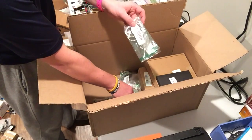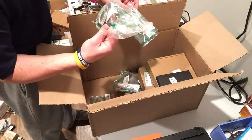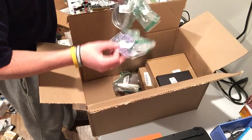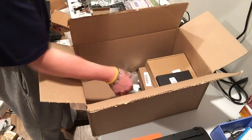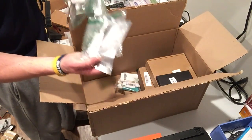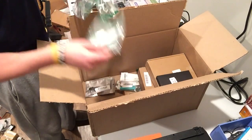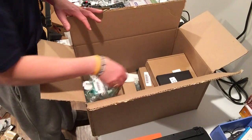Then you get your random parts — cords, earbuds that are probably busted. Get a bunch of these Apple earbuds, your iPod or Apple Watch fans. Samsung stock earbuds too.